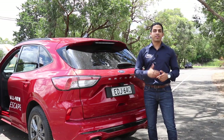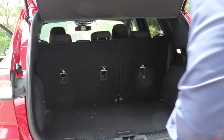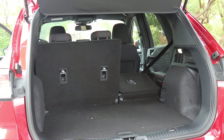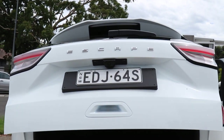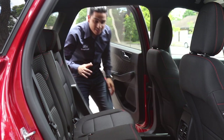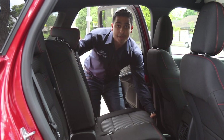Storage in this car is flexible and spacious. The Escape features a 556-litre cargo space with a 60-40 second-row split. You can also option the Escape with a hands-free tailgate lift assist for electric opening and closing hands-free.